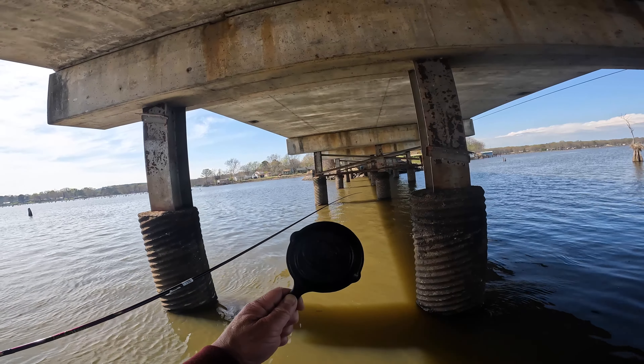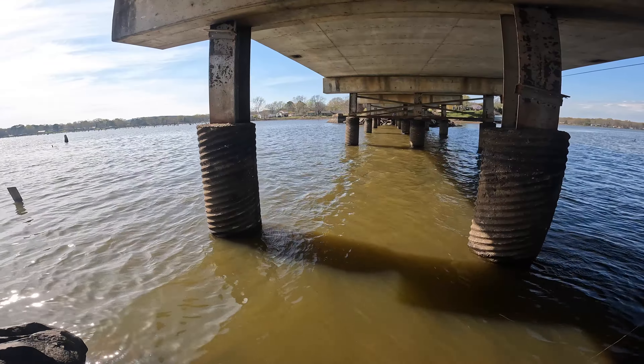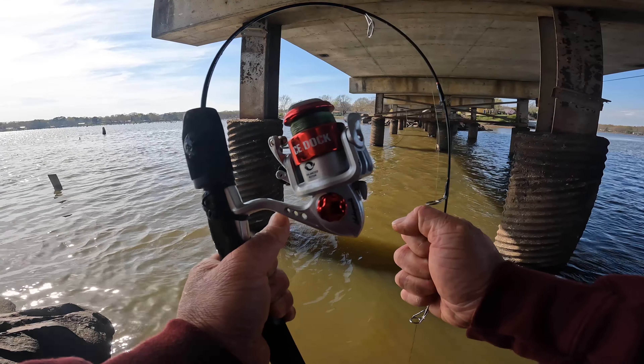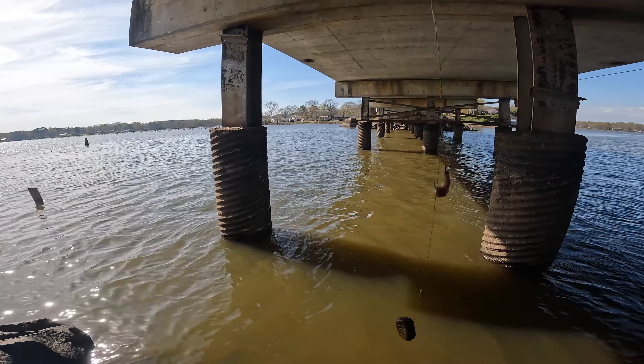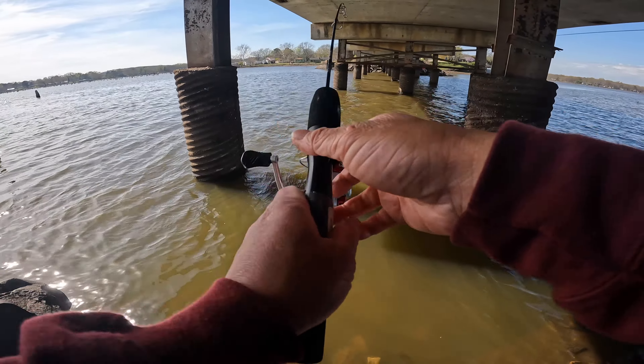Today I'm gonna cook the first fish I catch off this mini skillet from Bass Pro Shop. We also have a micro rod from Bass Pro Shop, nightcrawler on top and a rock on the bottom. Let's see what we could get.